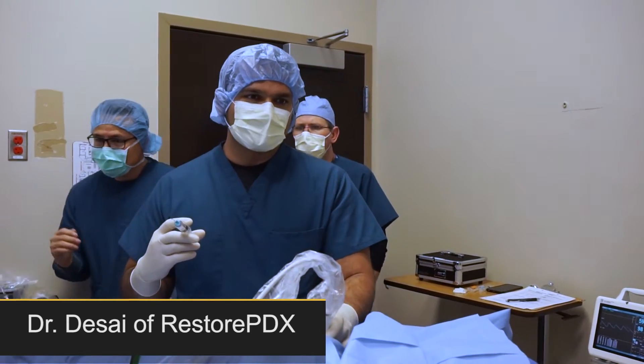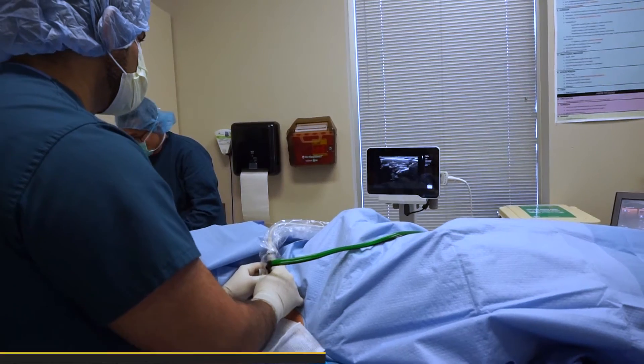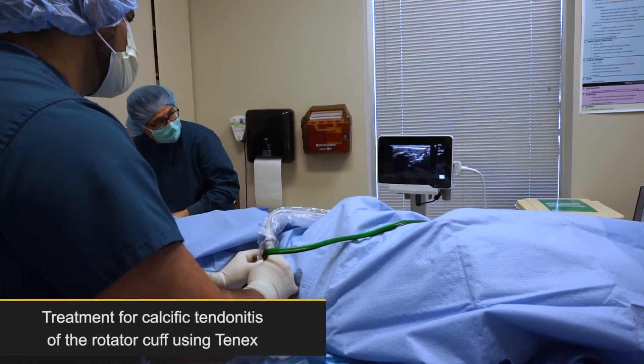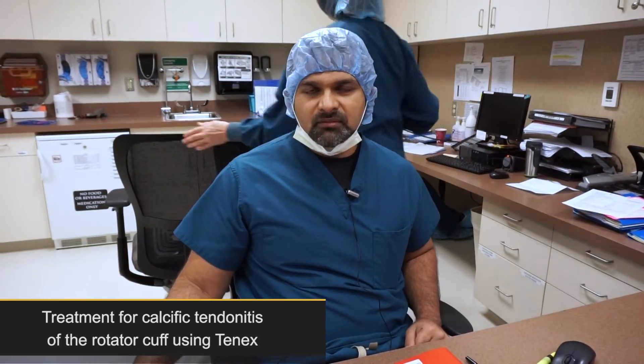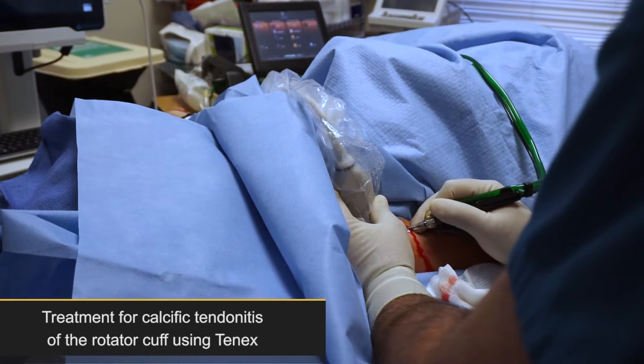There were multiple large deposits of calcium within the rotator cuff, likely from partial tears, and there may be some underlying hormonal issues — potentially parathyroid hormone or hypercalcemia. Regardless, that causes significant pain and dysfunction.